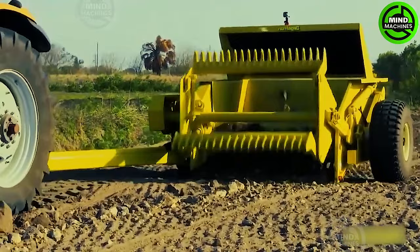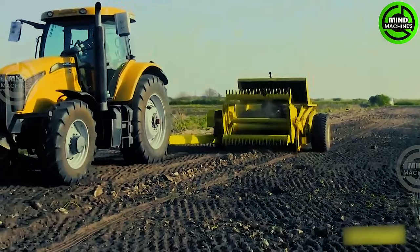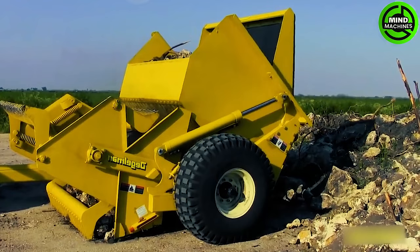This machine operates by initially lifting all sizes of stones from the ground with ease and precision. After this step, the machine deposits the stones in the bucket for further processing. Additionally, it includes a net for sifting and collecting dust.